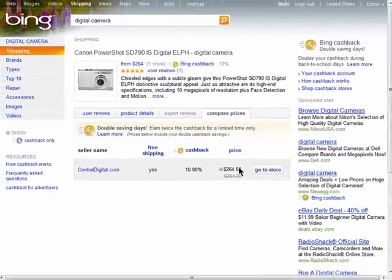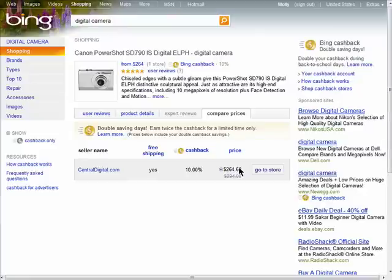You'll receive an email from Bing confirming your purchase and the amount you'll be getting back. This money will be available 60 days after purchase as long as you have at least $5 in your Bing Cashback account.